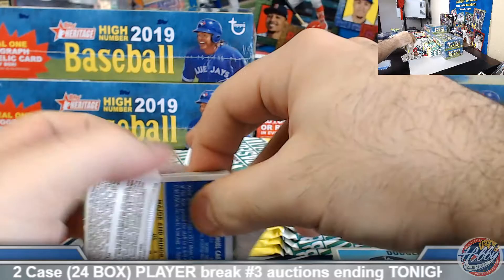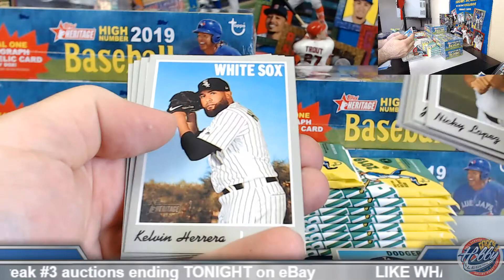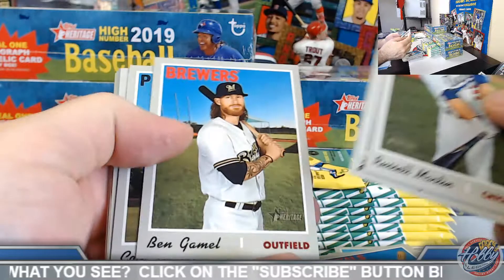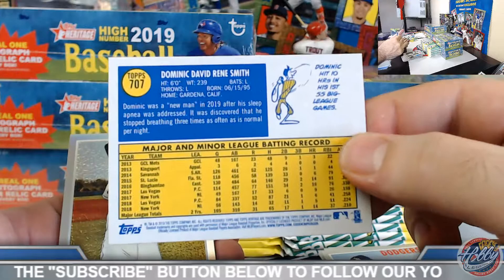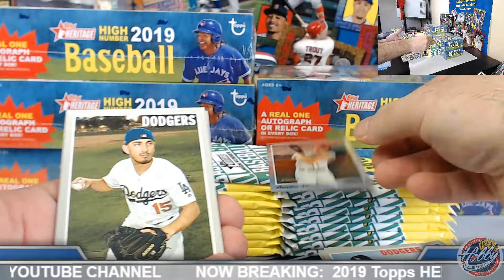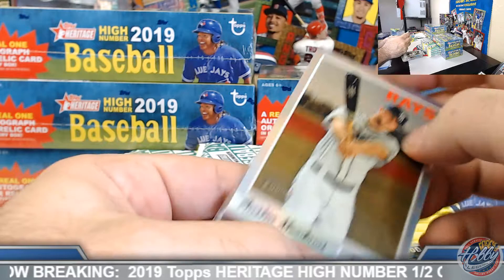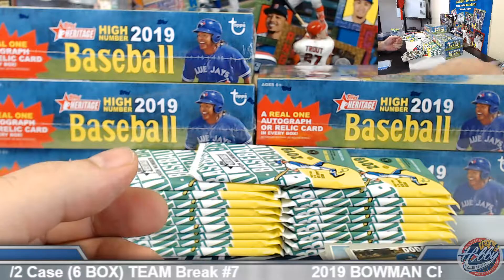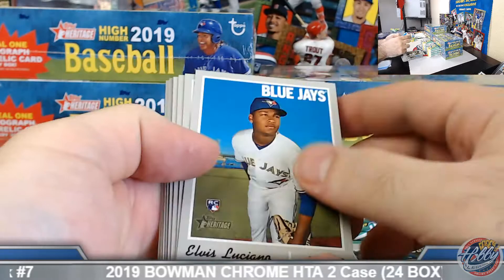Franklin Barreto high number. Lopez. Arenado Now and Then insert. Dominic Smith high number. Tampa Bay Rays — nice refractor to 569, Austin Meadows. Congrats — 535 out of 569 on the Meadows chrome refractor there.